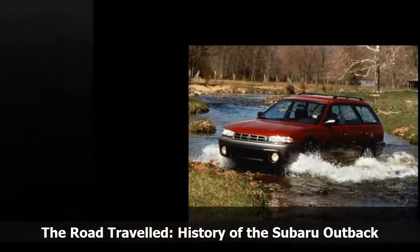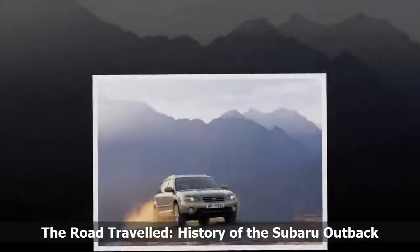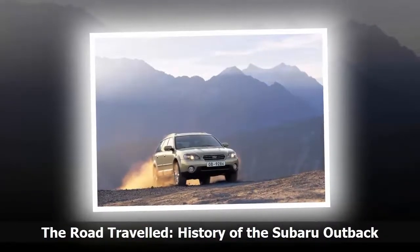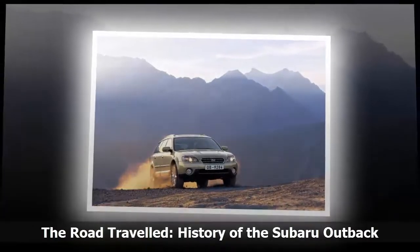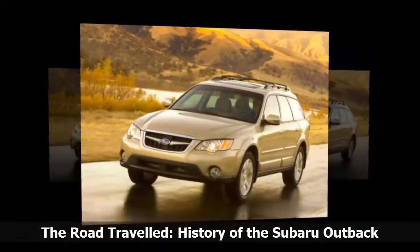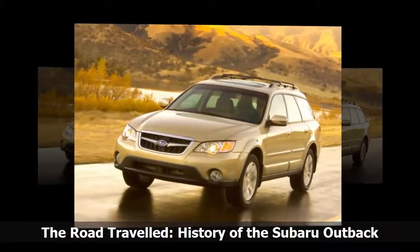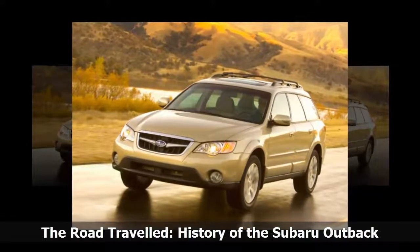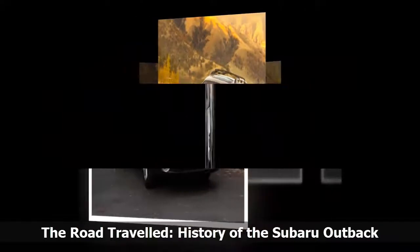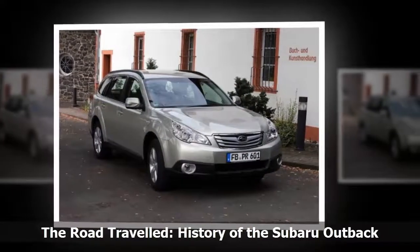An interesting footnote to the first-generation Outback was its compact twin, the Impreza Outback Sport. Also released as a 1995 model and available exclusively as a hatchback, the Outback Sport rode marginally taller than the base model and largely aped the outdoorsy styling of the larger Legacy-based wagon, adding a non-functional hood scoop in the U.S. that spoke to the turbocharged Impreza WRX that was exclusive to Japan at that time. The Outback Sport would continue until the end of third-generation Impreza production in 2011.